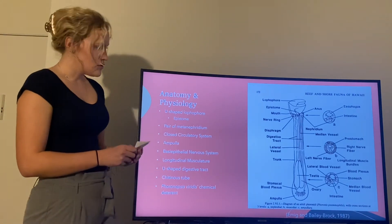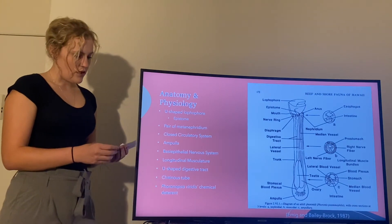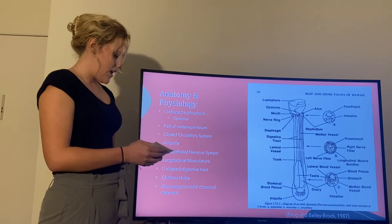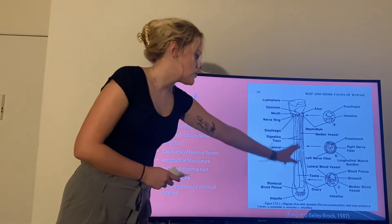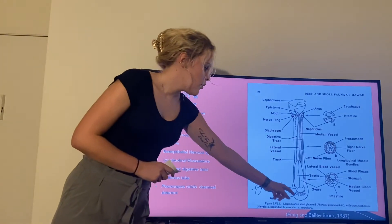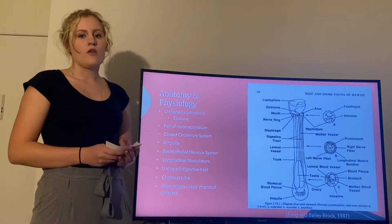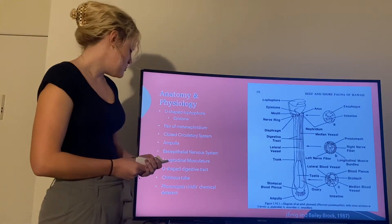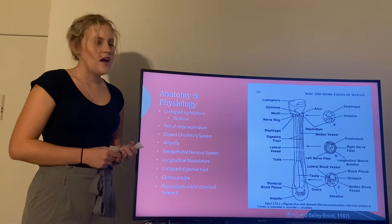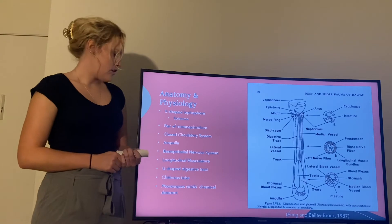They do have a closed circulatory system with hemoglobin, red blood corpuscles, and two main longitudinal vessels running through their body. They do have this ampulla which they can use to burrow or anchor themselves in their tubes. They also have longitudinal muscle that can be either bushy or feather-like.